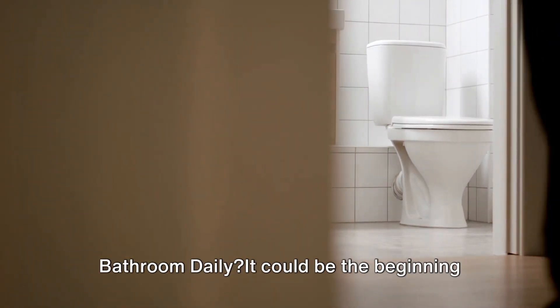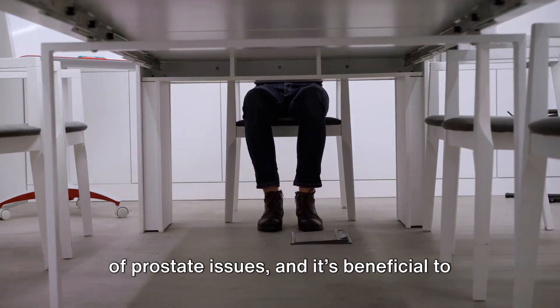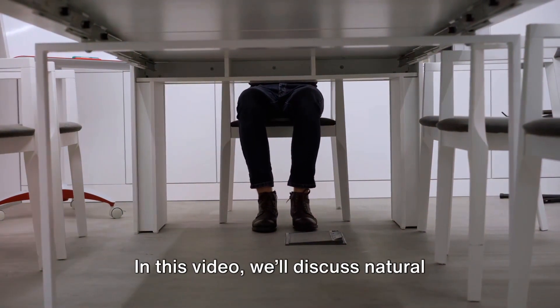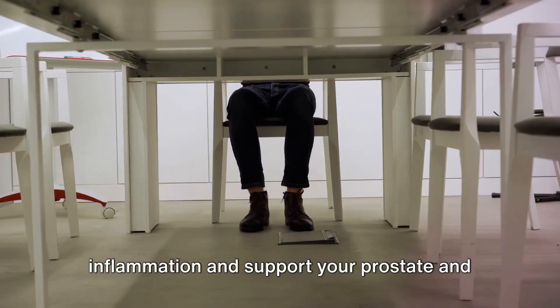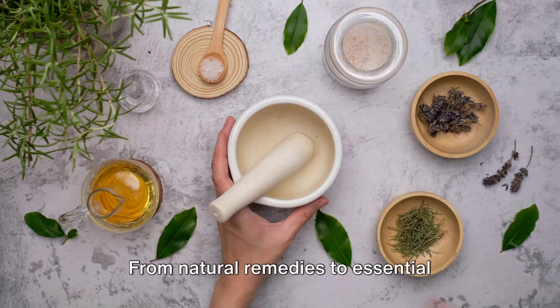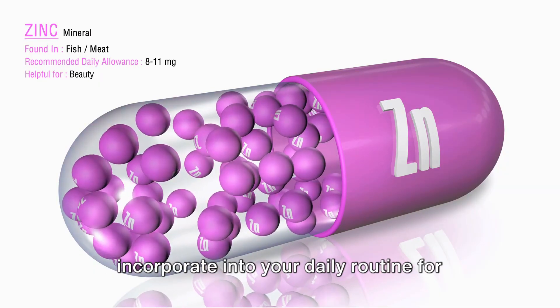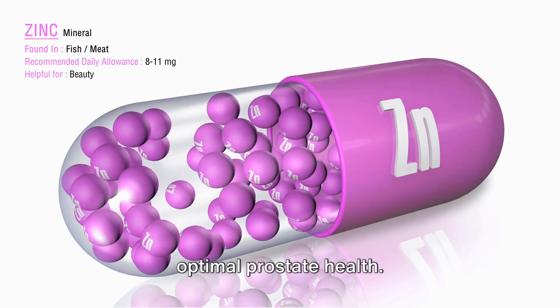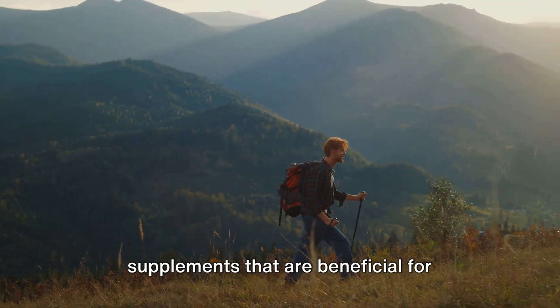Are you making over 7 trips to the bathroom daily? It could be the beginning of prostate issues, and it's beneficial to consult a urologist. In this video, we'll discuss natural supplements that help with prostate inflammation and support your prostate and overall well-being. From natural remedies to essential nutrients, these supplements are easy to incorporate into your daily routine for optimal prostate health. Let's begin our journey to uncover these supplements that are beneficial for prostate function.